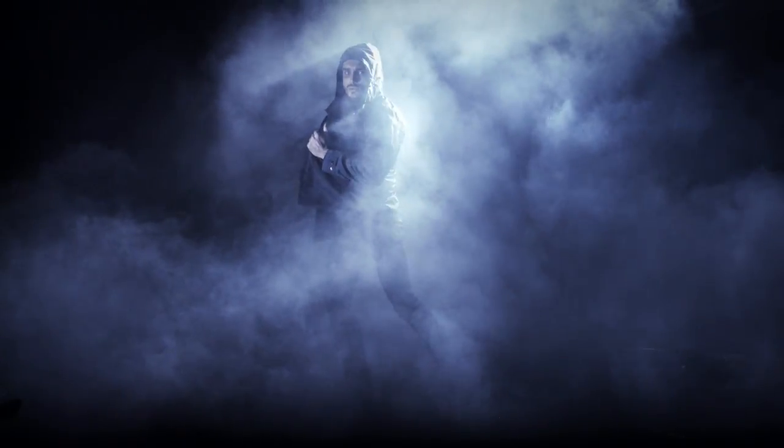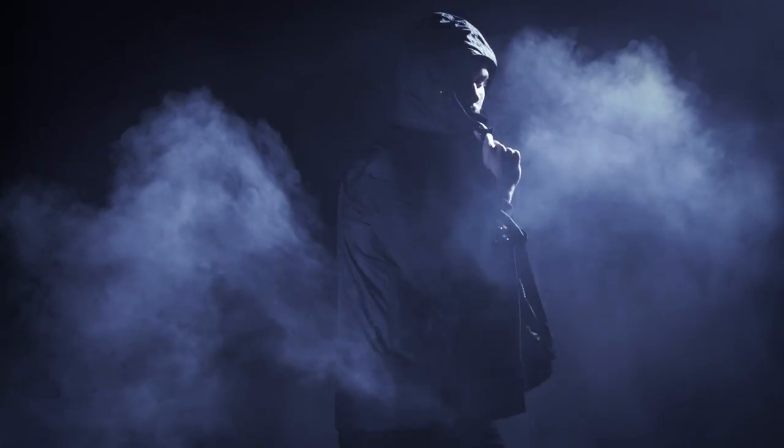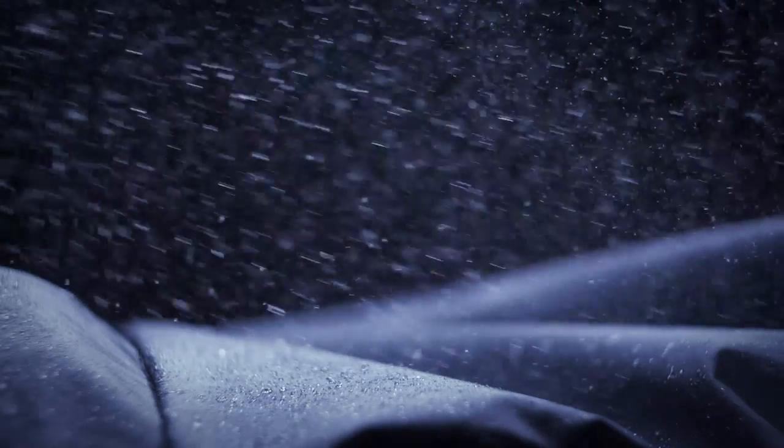Finding yourself in the path of a typhoon is no longer a problem. Maximum comfort in any weather condition.